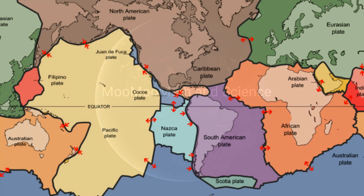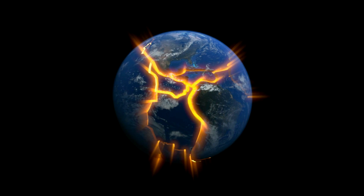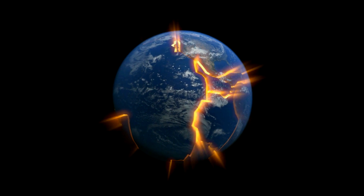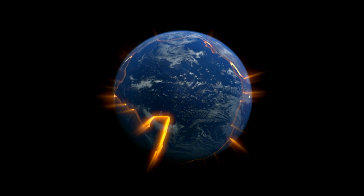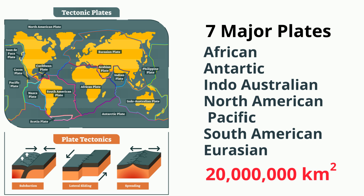Welcome to Moomoo Math and Science and the major and minor tectonic plates. There are seven major plates that make up most of the seven continents and the Pacific and Atlantic Ocean. A major plate is any plate with an area greater than 20 million kilometers squared.